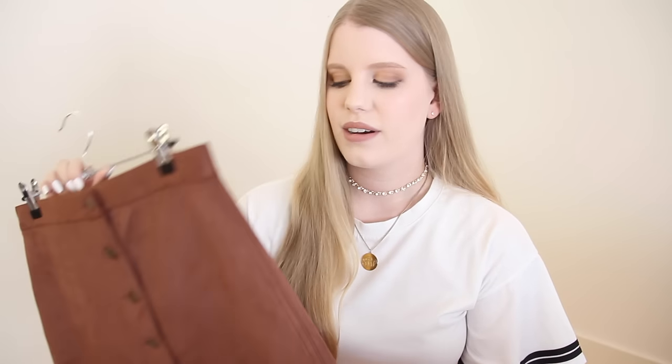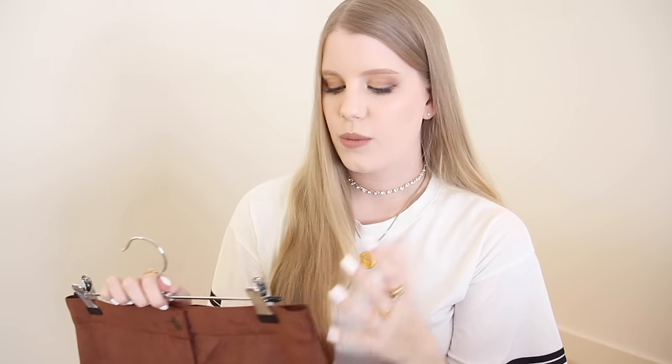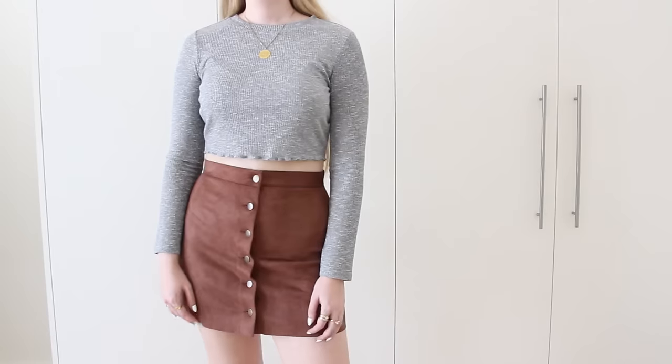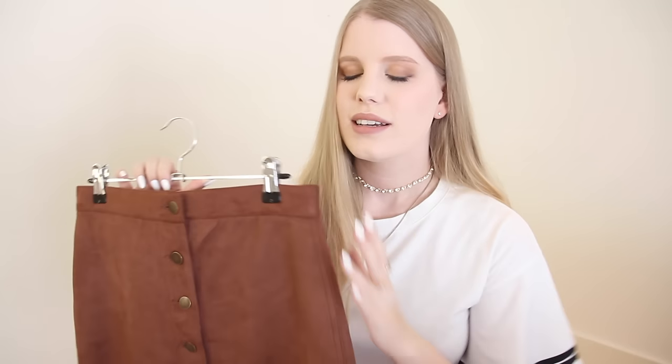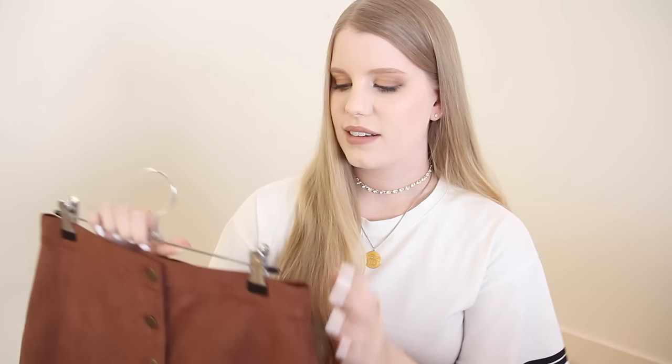I will put sizing information in the info box below. I picked out another button-up skirt — this one is in a chocolatey brown color. I've been wanting to experiment with wearing more 70s-inspired colors lately, and once again I do kind of wish it was a little more A-line. The fabric is a faux suede and this skirt also has a raw hem, which does work with this kind of skirt, but just something to keep in mind if you plan on ordering.